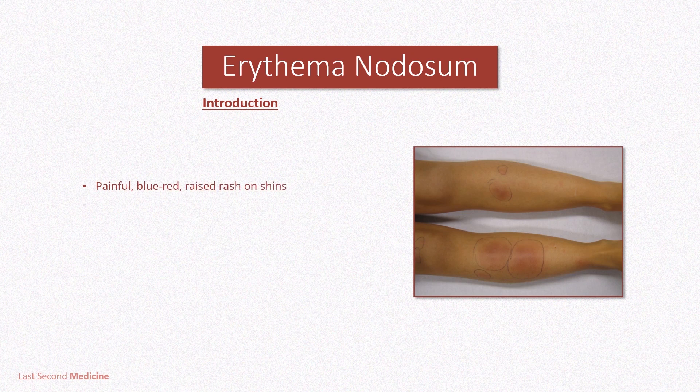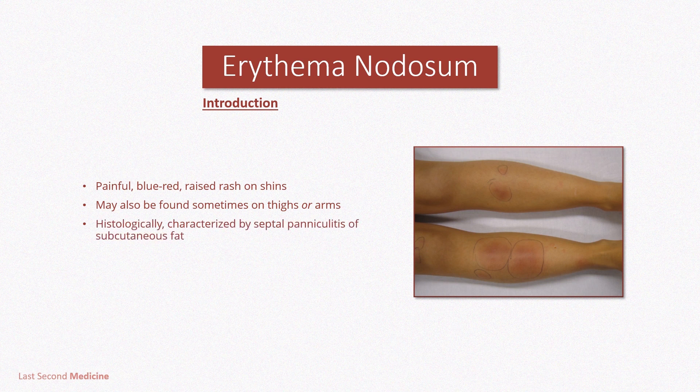Erythema nodosum is a painful, blue-red, raised rash on the shins, and sometimes over the thighs or arms. It is characterized histologically by a septal paniculitis of subcutaneous fat.